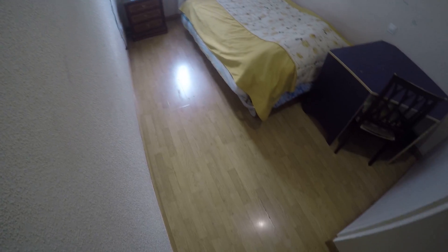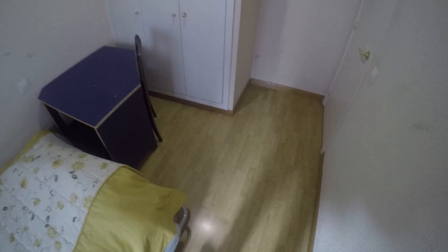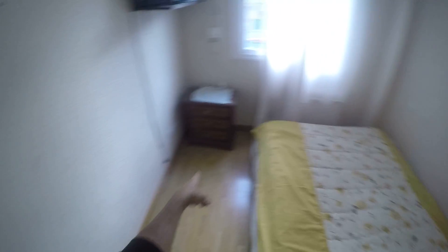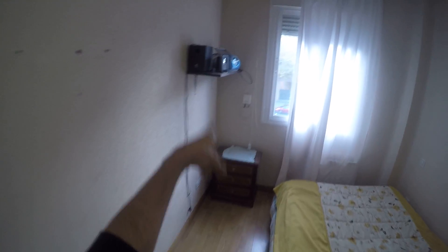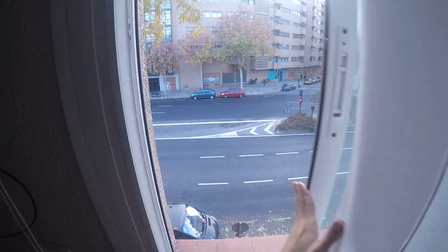Let's take a look at bedroom number one. You have heating units in all rooms. You have a double bed here, a desk and a chair, a built-in closet, a nightstand right there, a shelf. And I'll show you the view — it's the same view as from the living room.